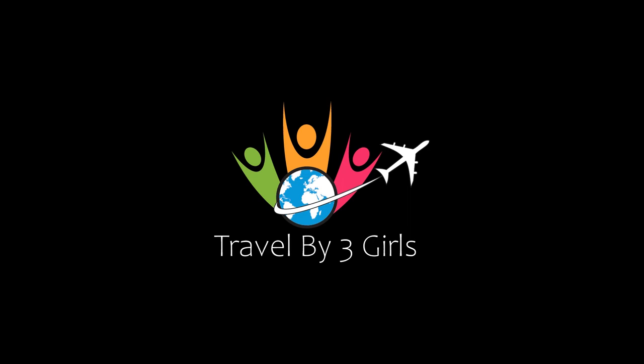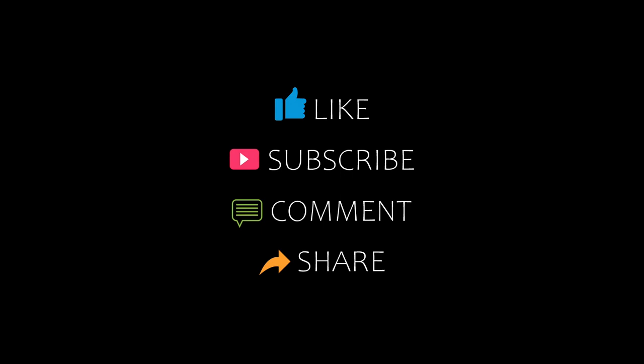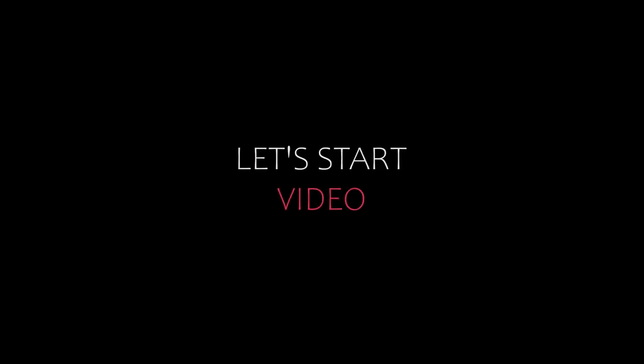Hello friends, welcome back to my channel. You are watching Top 10 Recommended Hotels in Beledi Bravo. Please subscribe to my channel and don't forget to like, share, and comment. Let's start the video.